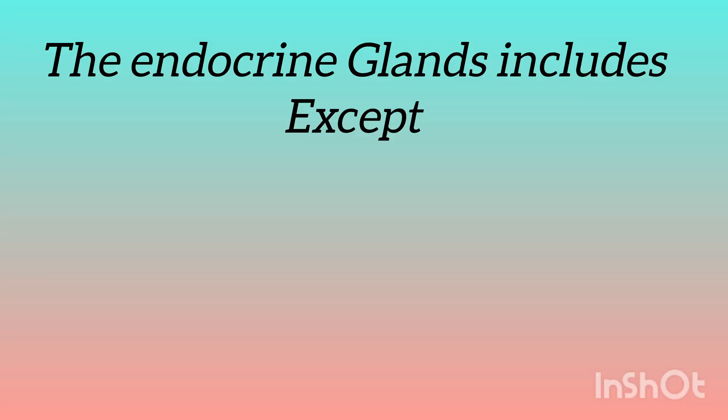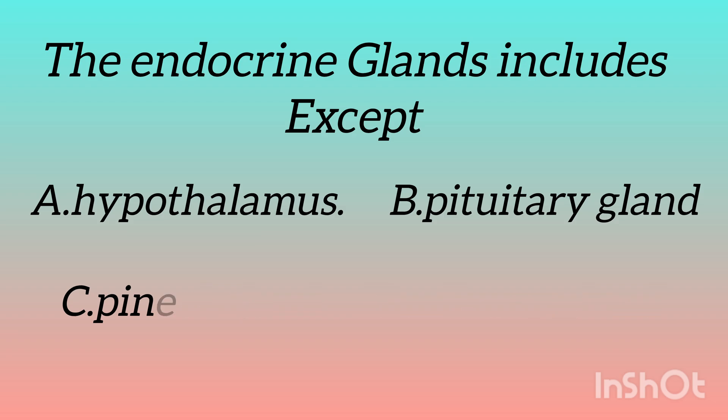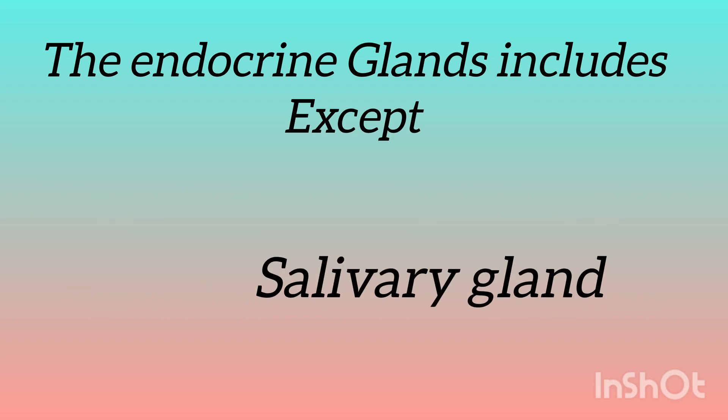The first question is: the endocrine glands include, except — the options are: hypothalamus, pituitary gland, pineal gland, salivary gland. Any guesses? The answer is salivary gland.